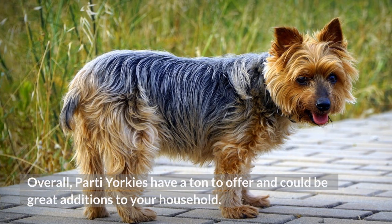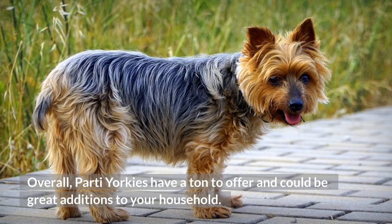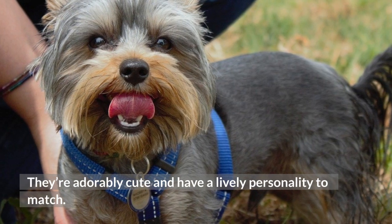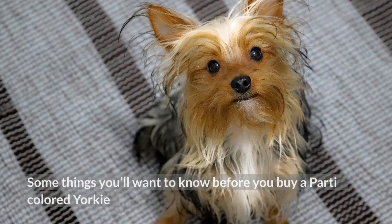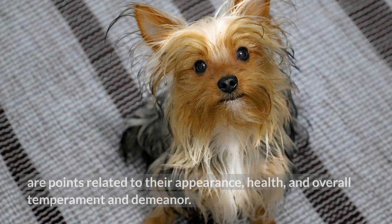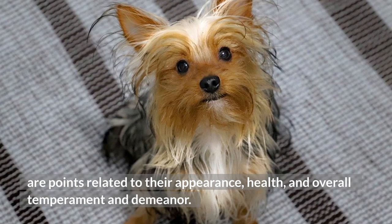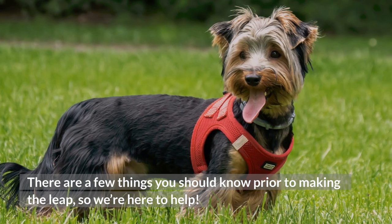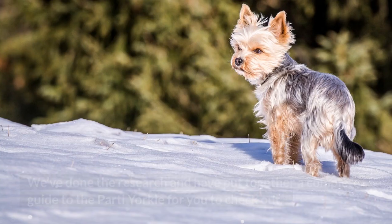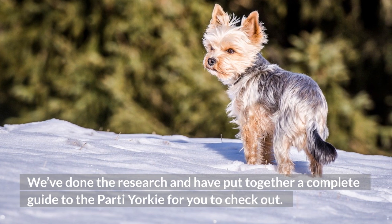Overall, party Yorkies have a ton to offer and could be great additions to your household. They're adorably cute and have a lively personality to match. Some things you'll want to know before you buy a party-colored Yorkie are points related to their appearance, health, and overall temperament and demeanor. We've done the research and have put together a complete guide to the party Yorkie for you to check out.